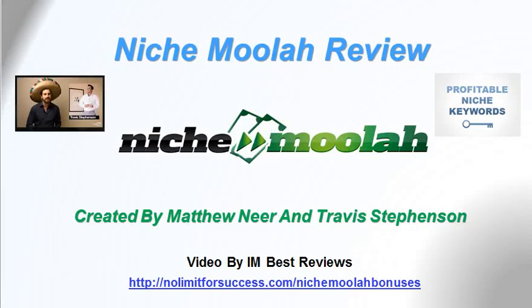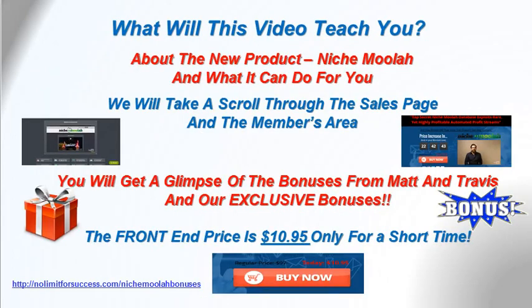Hi, thanks for stopping by to take a look at our video review of Niche Moolah, created by Matthew Neer and Travis Stephenson. Happy Cinco de Mayo, which is May 5, 2016. This video will teach you about the new product Niche Moolah and what it can do for you. We'll take a scroll through their sales page and the members area, and you'll get a glimpse of the bonuses from Matt and Travis and our exclusive bonuses. The front-end price is $10.95 right now, only for a short time. So let's take a scroll through the sales page.